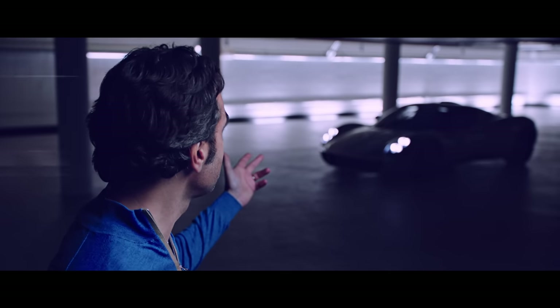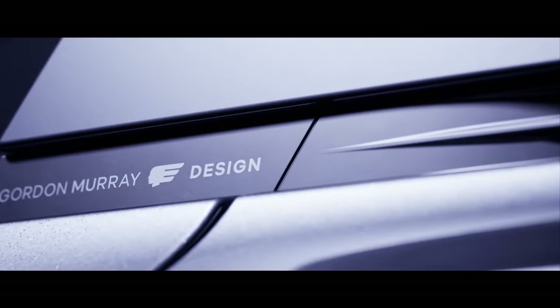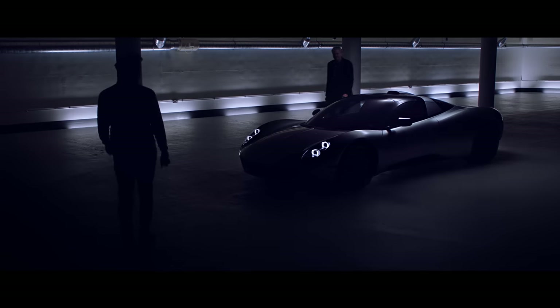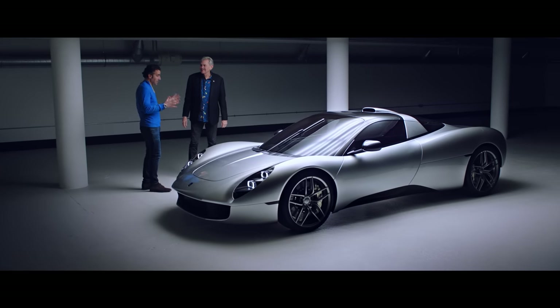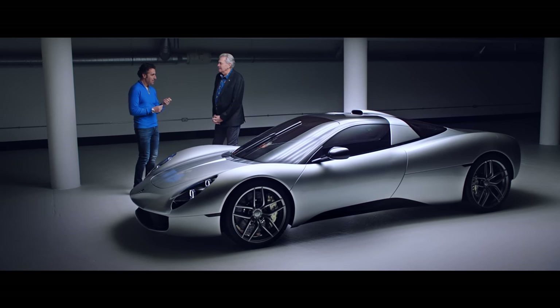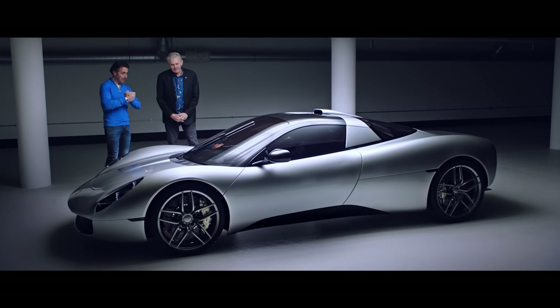And here it is — the T33. Wow. You've done it again. What do you think? Well, I had purposely not seen this car in the flesh until right now. And it is stunning. It's beautiful, it's pretty, it's classic. It's mind-blowing. So what were your inspirations with it?